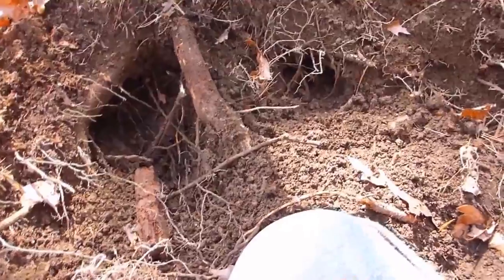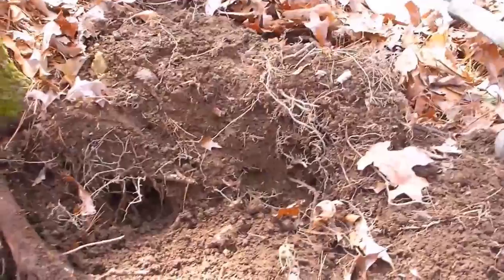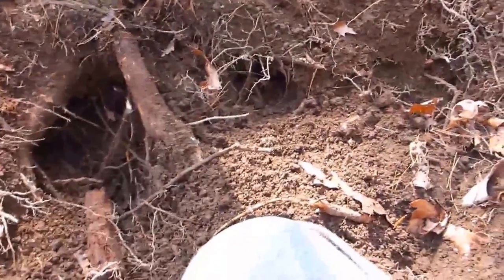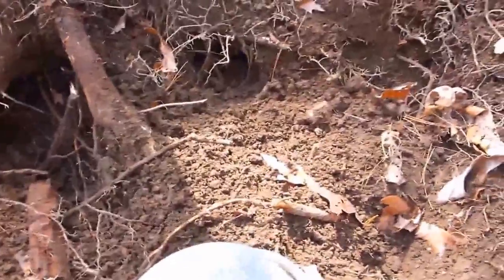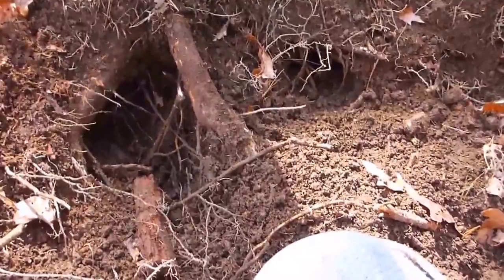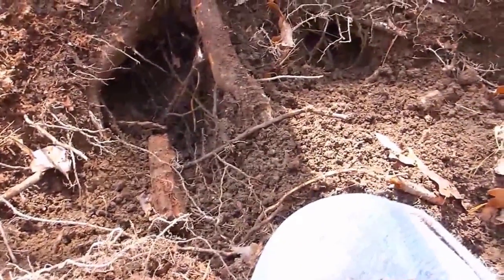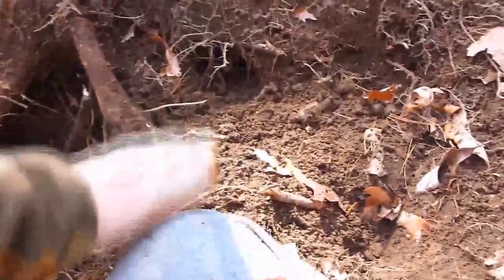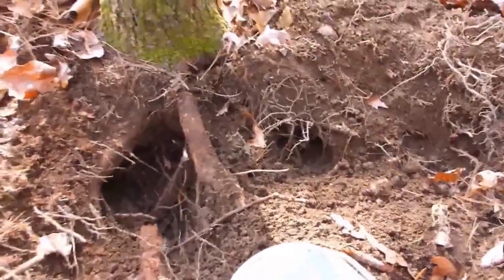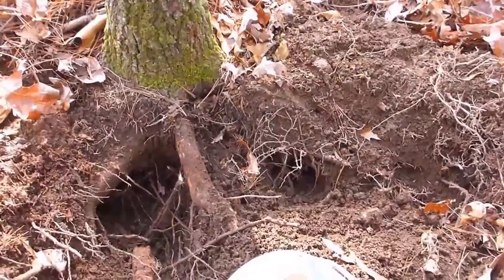Every machine has an advantage and a disadvantage. One of the advantages of a pulse machine is it ignores mineralization and stuff like ash — it'll hear stuff in the bottom of a hut right through that ash. Well, I've got to fill this hole back in. Be easier to dig next time, won't it.